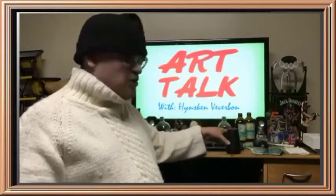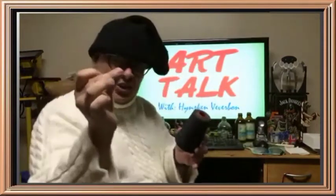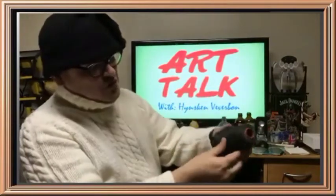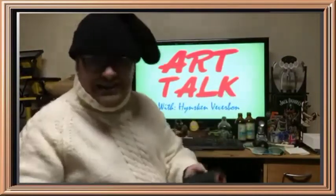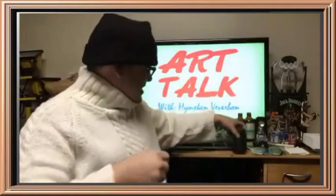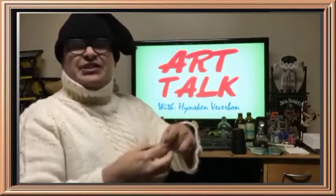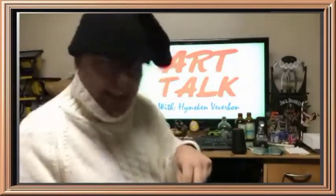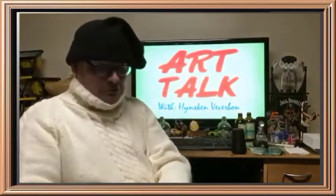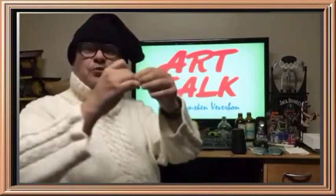So ladies and gentlemen, first off you need needle and thread. Here we go — a needle — and let's get some thread off of this and I'm going to create a beautiful sweater in front of your very eyes right now live on Facebook. First off you've got to put it in the hole — I'm talking about the needle and thread, silly! I'm very very good at this, so there we go. Beautiful, we're ready to go.